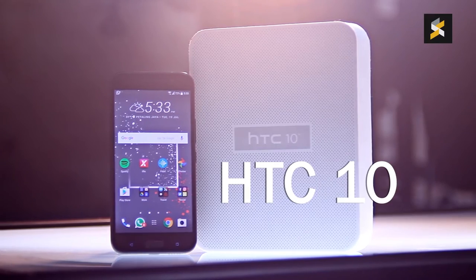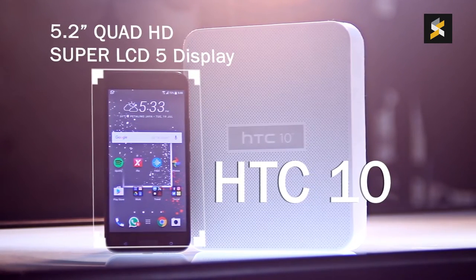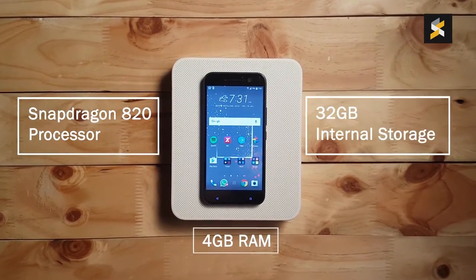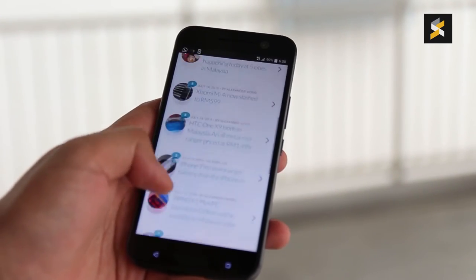The HTC 10 has a lot going for it. In front, it's got a beautiful 5.2-inch Quad HD Super LCD 5 display. Inside, it's rocking a Snapdragon 820 processor with 4GB of RAM and 32GB of internal storage — that means it runs really smoothly.